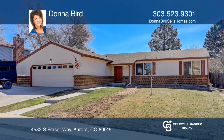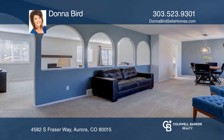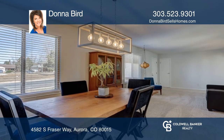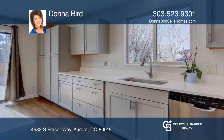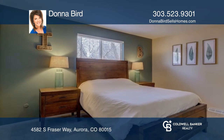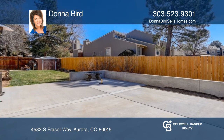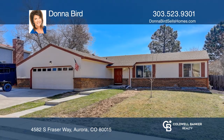Amazing five-bedroom, three-bath ranch style home offers an updated kitchen with quartz counters, stainless steel appliances, a built-in cabinet pantry area, and a breakfast nook. An open floor plan with two living areas and a formal dining room, complete with a finished basement and new concrete patio in the fully fenced yard. Hear all the details when you tour with Donna Bird.